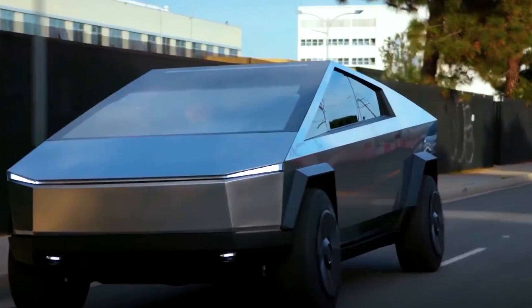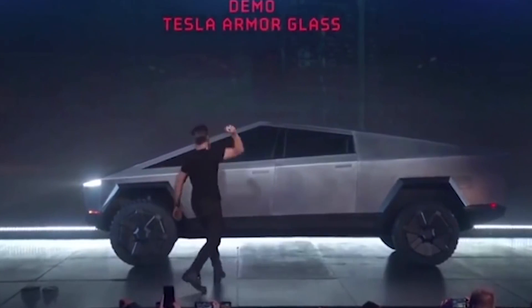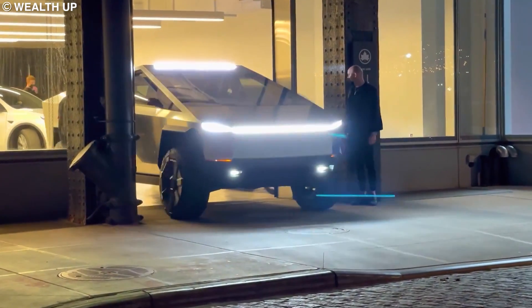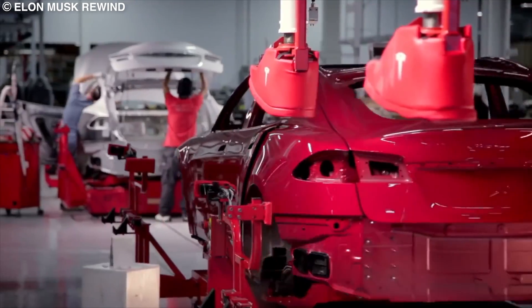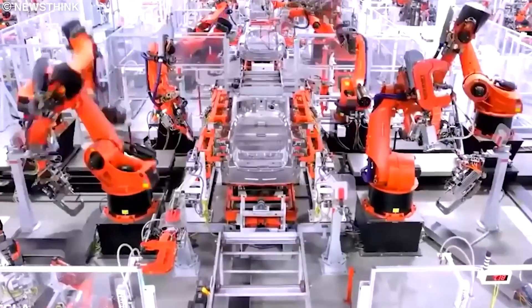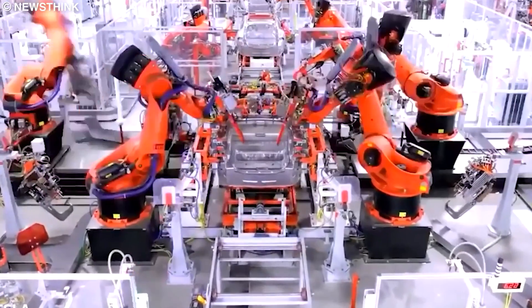Seeing as the Cybertruck has faced many challenges in its production, delaying it for over two years, what makes this new multi-billion dollar Cybertruck Gigafactory the perfect facility for building the ultra-futuristic vehicle? Let's find out.